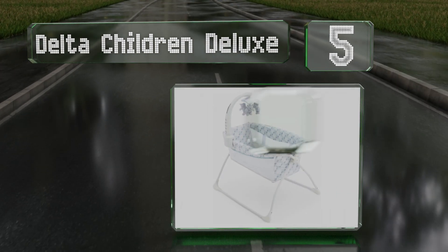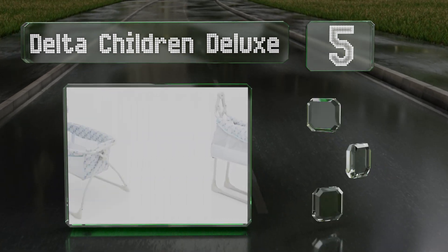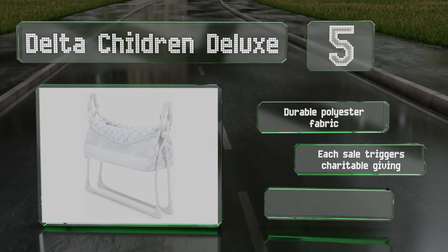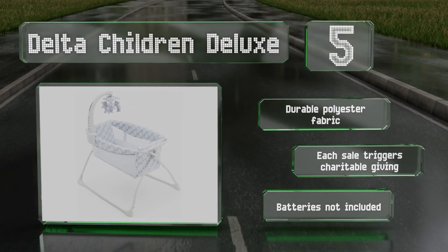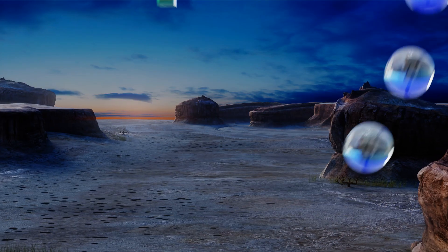At number five, the Delta Children Deluxe provides soothing music, vibrations, a nightlight, and an electronic mobile with spinning bears. It's got a small footprint that helps it fit nicely next to a parent's bed and folds compactly for convenient storage and travel. It's made with a durable polyester fabric and each sale triggers charitable giving, but the required batteries are not included.